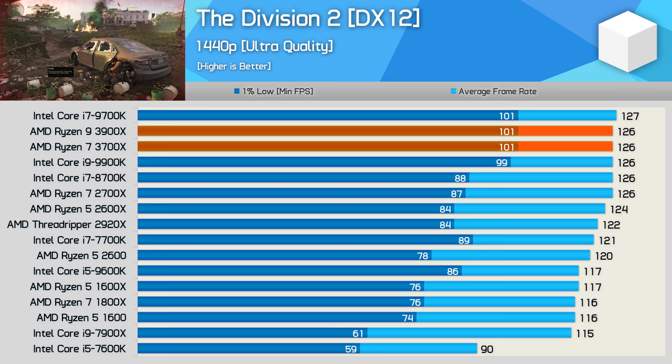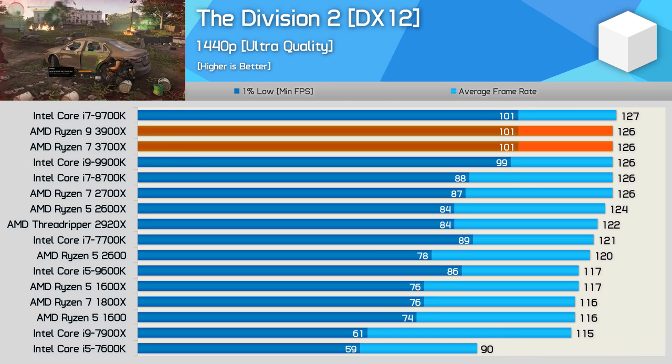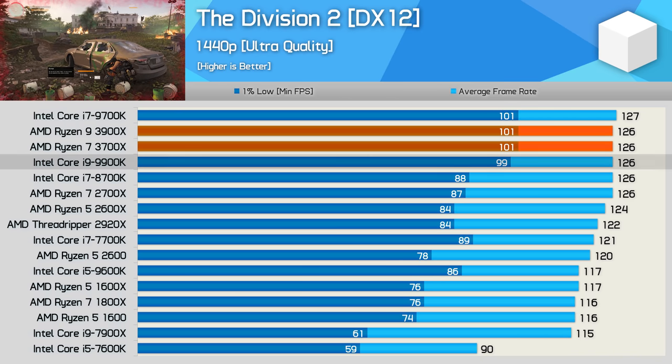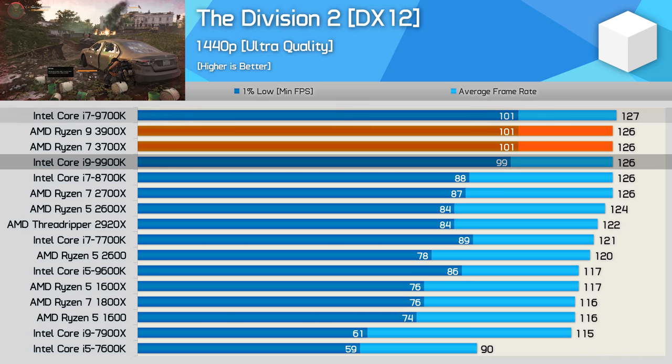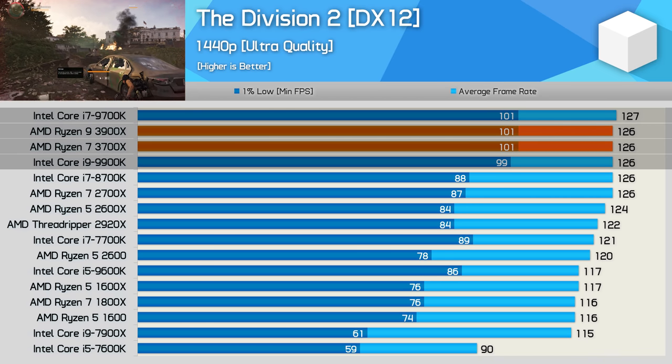Moving to Division 2 at 1440p, we're now entirely GPU-bound with these higher-end CPUs, and this allowed the 9900K, 9700K, 3700X, and 3900X to all deliver identical performance.